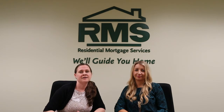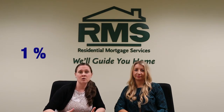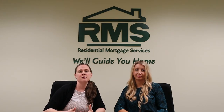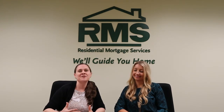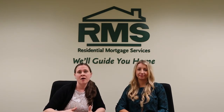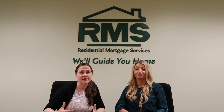VHDA offers a grant program where you as the buyer do need to invest 1% of your own funds, but then they give you free money — and everyone likes free money! If you're doing a VHDA FHA loan, you have to put three and a half percent down, but if you qualify for a VHDA grant, you put one percent down and VHDA gives you two and a half percent.